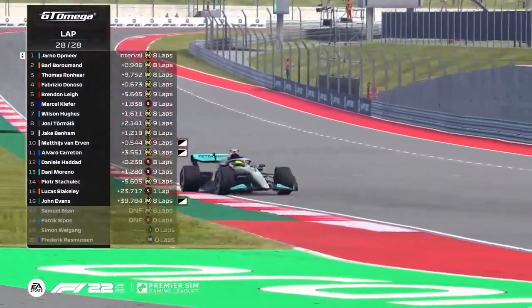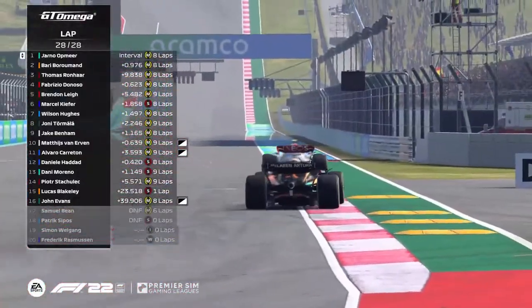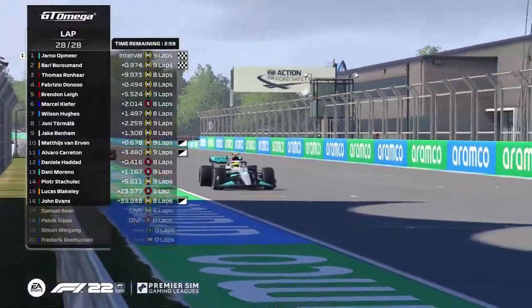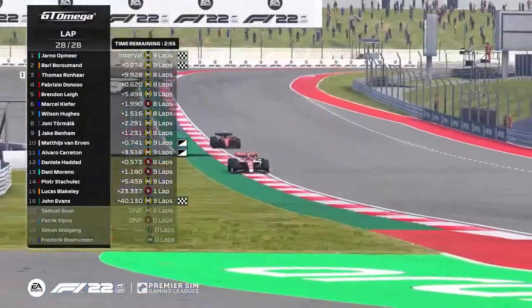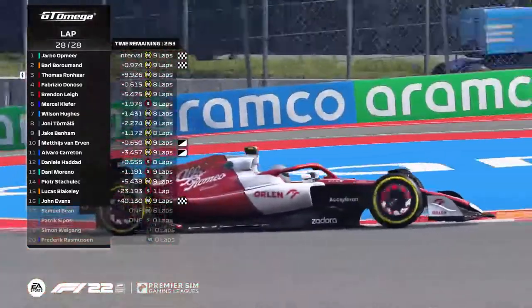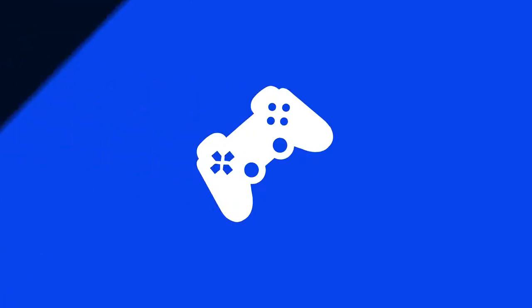Coming round towards the last corner for the final time — he's back! The Flying Dutchman, Yana Watmeer, wins the US Grand Prix. Barry Boromand in second place. It's very close, but Thomas Ronhaar gets on the podium in front of Fabrizio Donoso. Brendan Lee across the line as well.